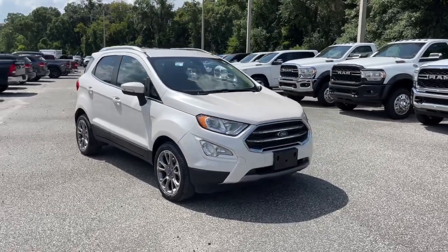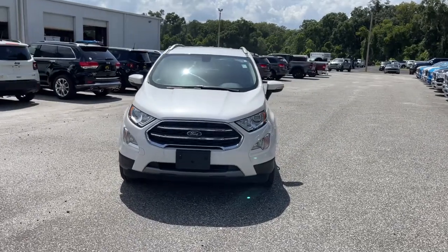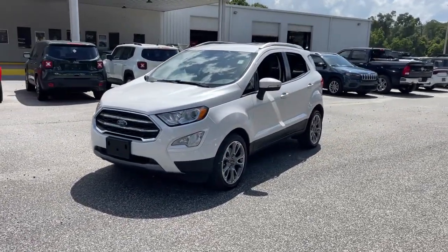Looking for your dream car? It could be the 2018 Ford EcoSport. With less than 30,000 miles on the odometer, this vehicle stands out from the rest.